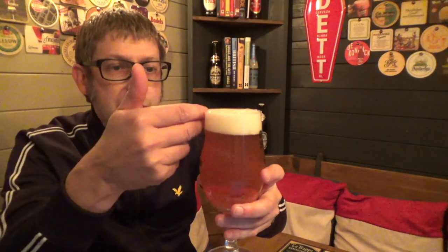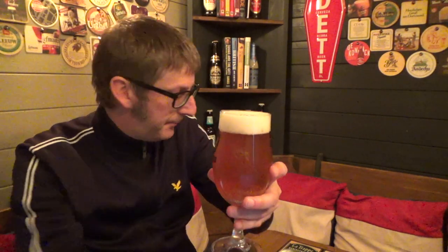We have an amber coloration, nice two-finger head on the top there. Strong grapefruit smell, grapefruit, pomegranate — yeah, a bit of citrus in there. Typical sort of smells you're going to expect with a West Coast IPA.